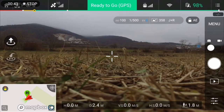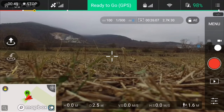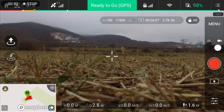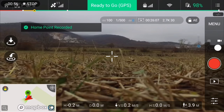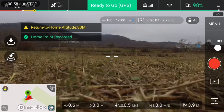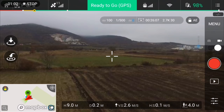Let's fly from 98% to the maximum or minimum battery charge. The home point has been set, takeoff complete — everything looking good.